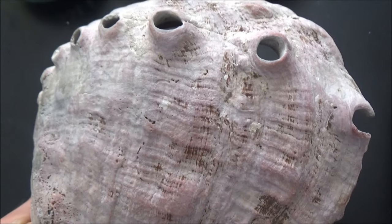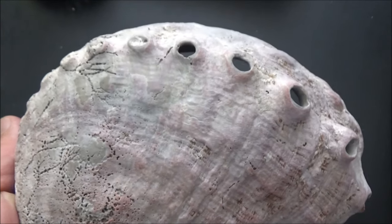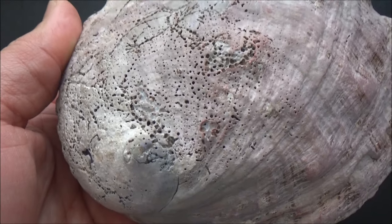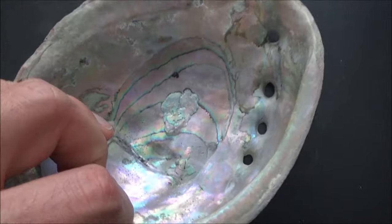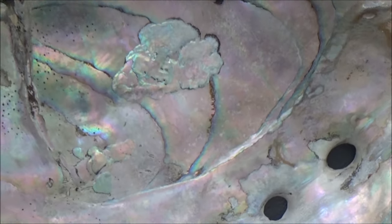The red abalone is the largest species, and it can grow up to 12.3 inches, or approximately 31 centimeters. Abalone meat is considered to be a delicacy by many, and it commands high prices. This led to overhunting and a decrease in population.